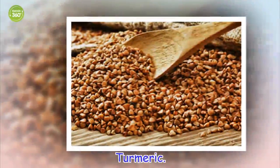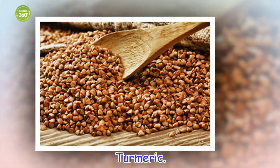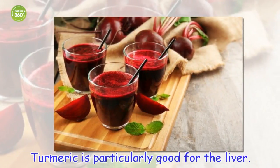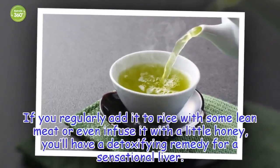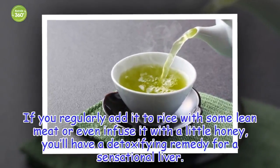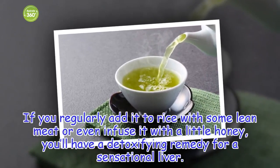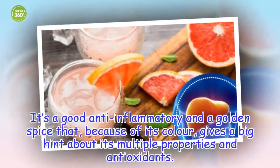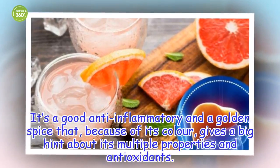Turmeric. Turmeric is particularly good for the liver. If you regularly add it to rice with some lean meat, or even infuse it with a little honey, you'll have a detoxifying remedy for a sensational liver. It's a good anti-inflammatory and a golden spice that, because of its color, gives a big hint about its multiple properties and antioxidants.